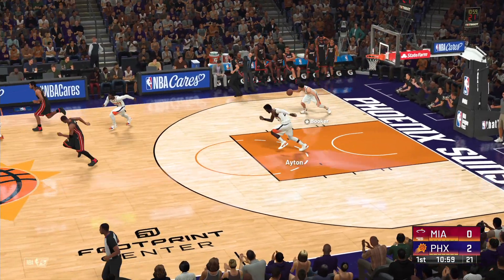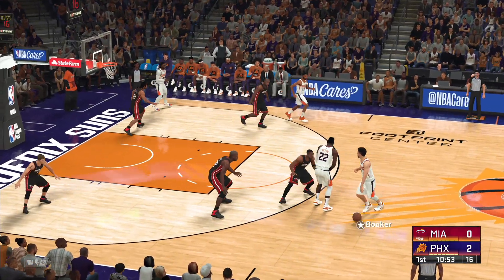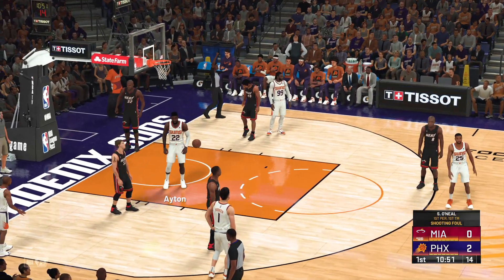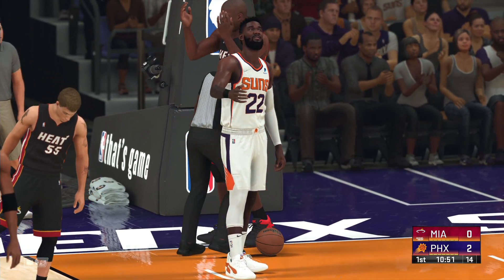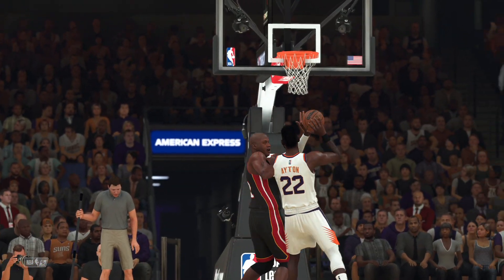The Suns go the other way with it. Here's Booker to the inside — plenty of contact on that shot. The officials call the foul and he'll take two free throws now. Lots of times you don't mind fouling a big, but Aiden's a solid foul shooter. At the line for Phoenix — DeAndre Aiden.